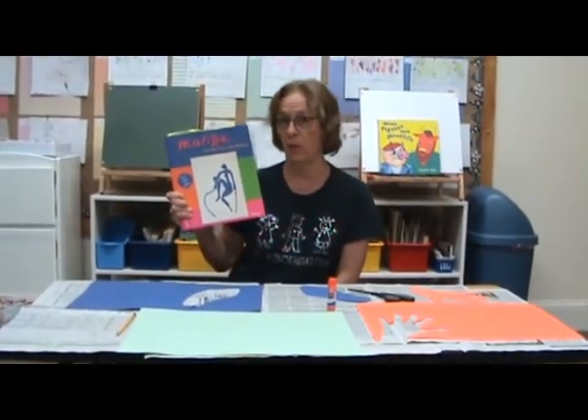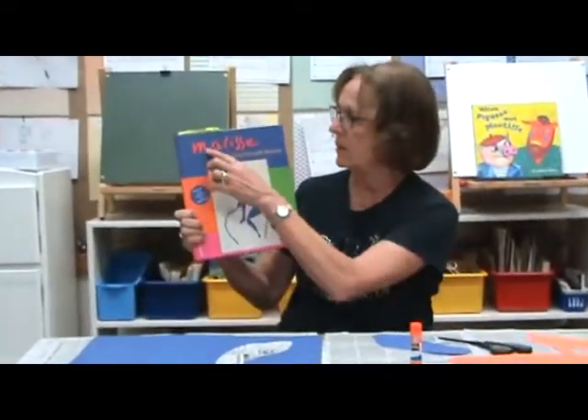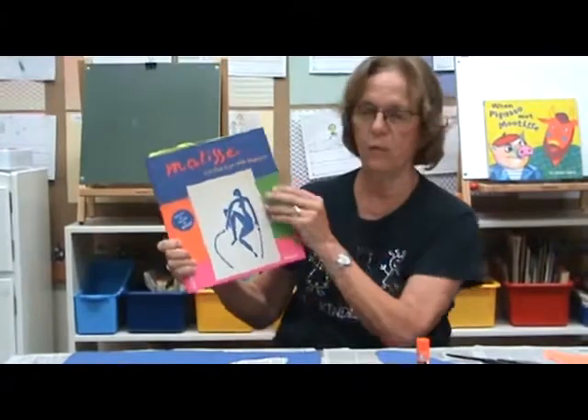Henri means Henry — that's a fancy way to say Henry. But let's talk about his cutouts, because I love this. This is Matisse — cutout fun with Matisse.